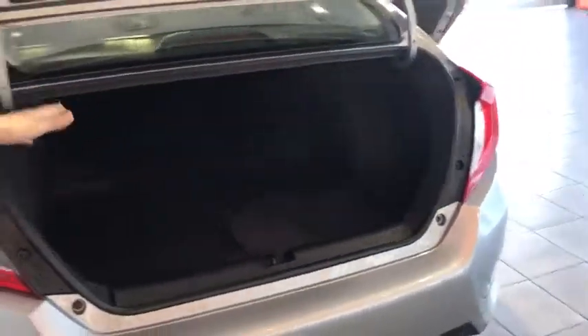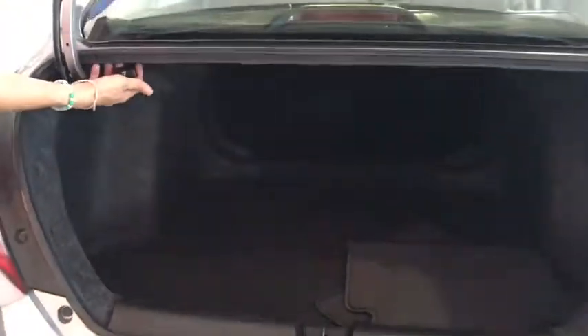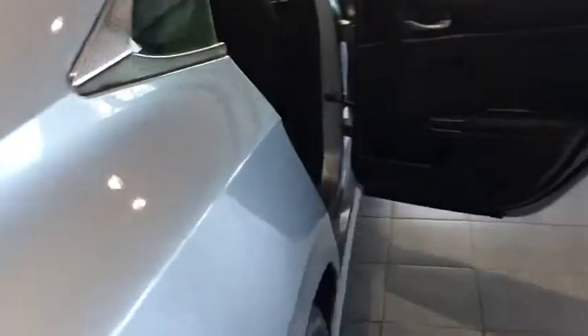Check this out — beautiful spacious trunk, and if you need extra storage, there's a nice little switch that pulls the seats down. Come on to the back — you can see you got a nice spacious back interior there.